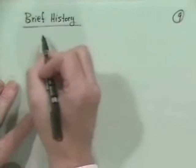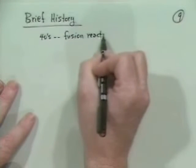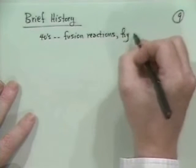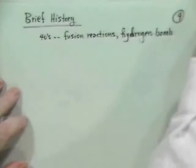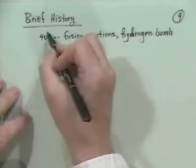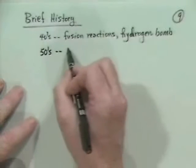In the 1940s, the fusion reactions were first quantified and people got an idea of what you really had to do. Unfortunately, the primary application of that was immediately the hydrogen bomb, as opposed to a controlled thermonuclear reaction. A number of the scientists working in the hydrogen bomb projects tried to come up with ways of making a controlled thermonuclear reaction to produce a net power source.